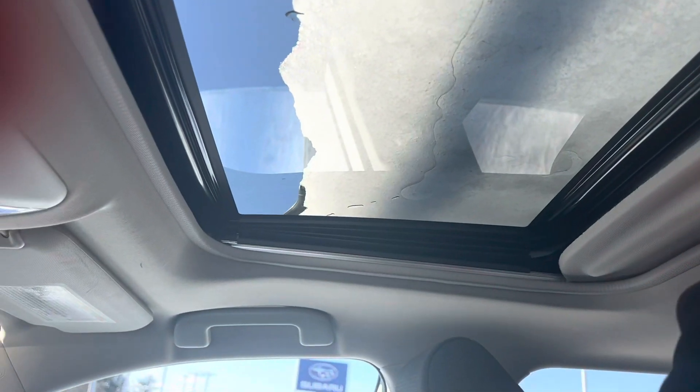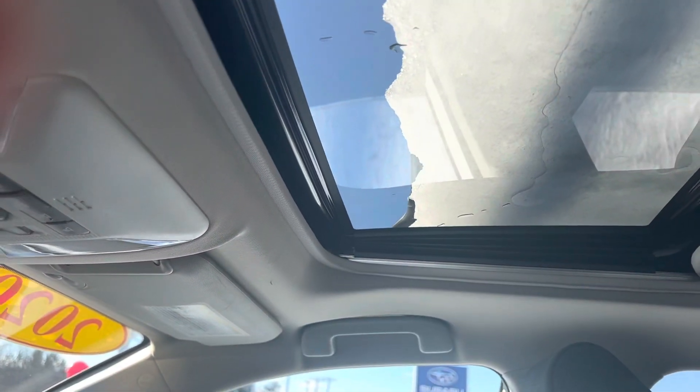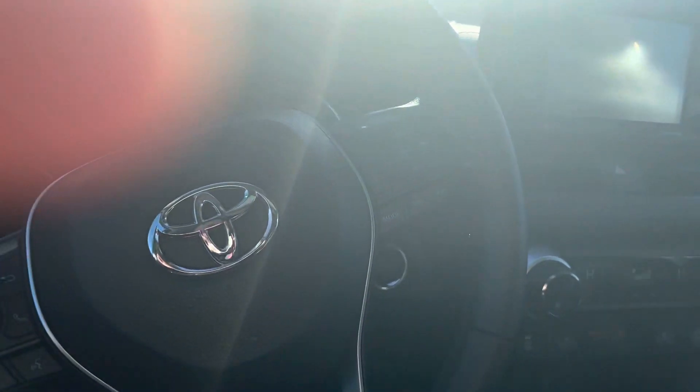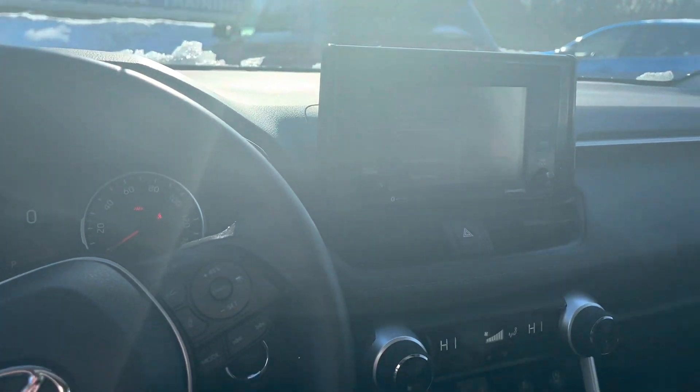You've got plenty of space back here. You've got your sunroof that can be shut and opened — you can open it, you can control it. Very easy to see, very easy to understand dashboard. I hope you enjoy it and thanks for considering us.